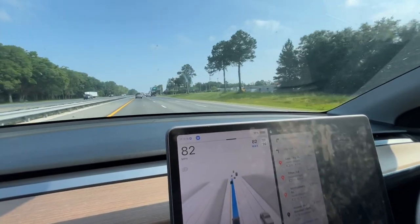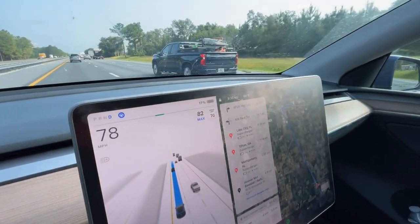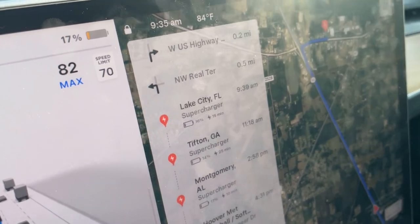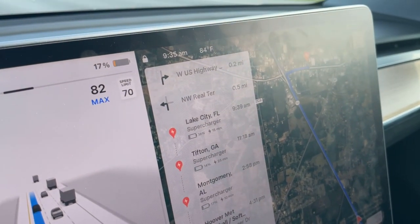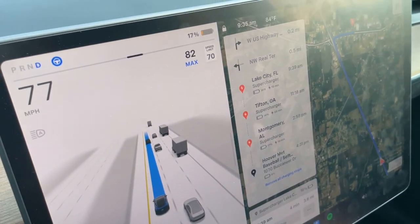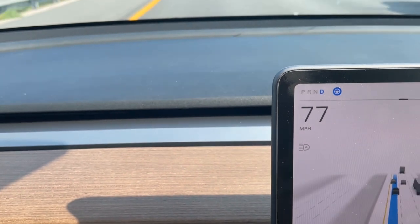Once I get to the supercharger, which is going to happen shortly — I'm going to zoom in a little bit here — you can see I'm almost at the supercharger, about three or four minutes away and just about four miles.